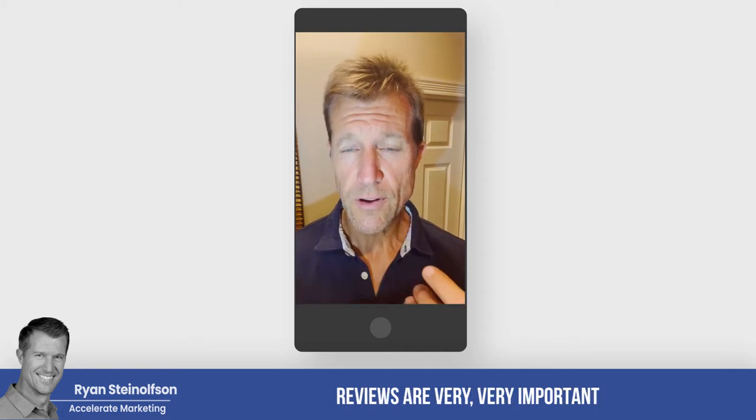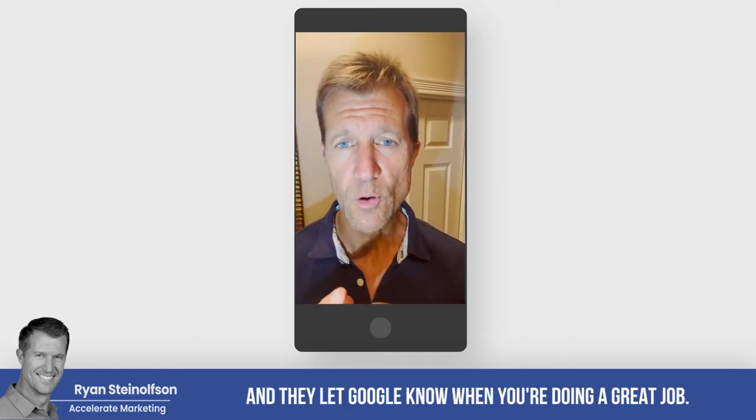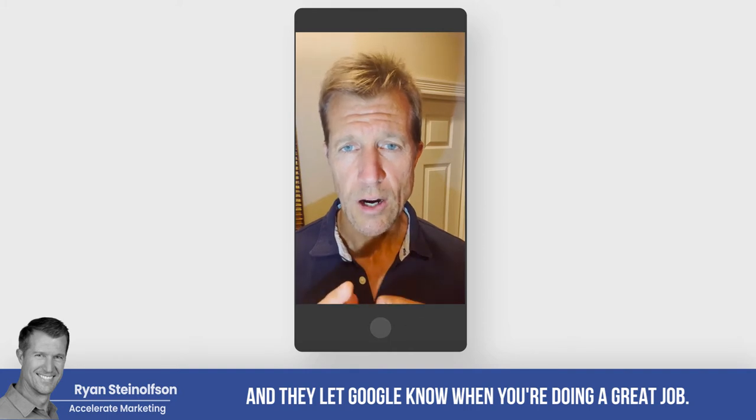One of the three R's: reviews, radius, response time. Reviews are very, very important, and they let Google know when you're doing a great job.